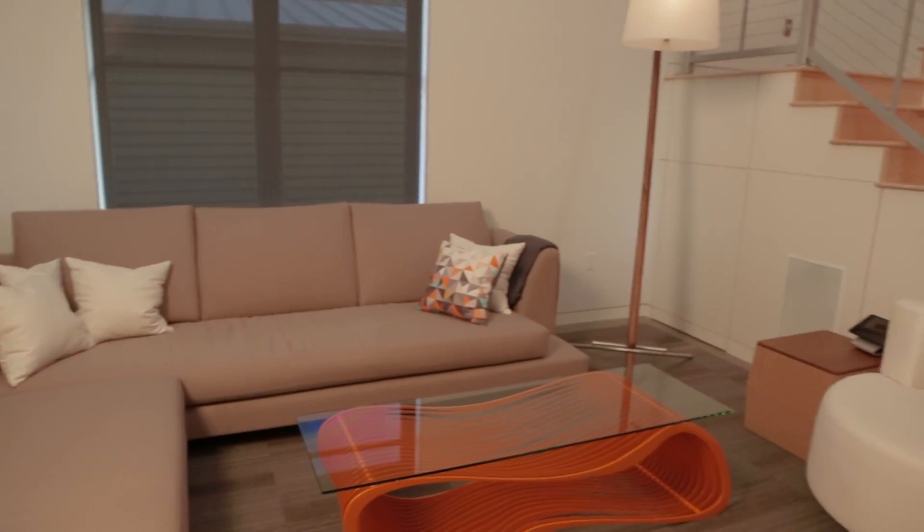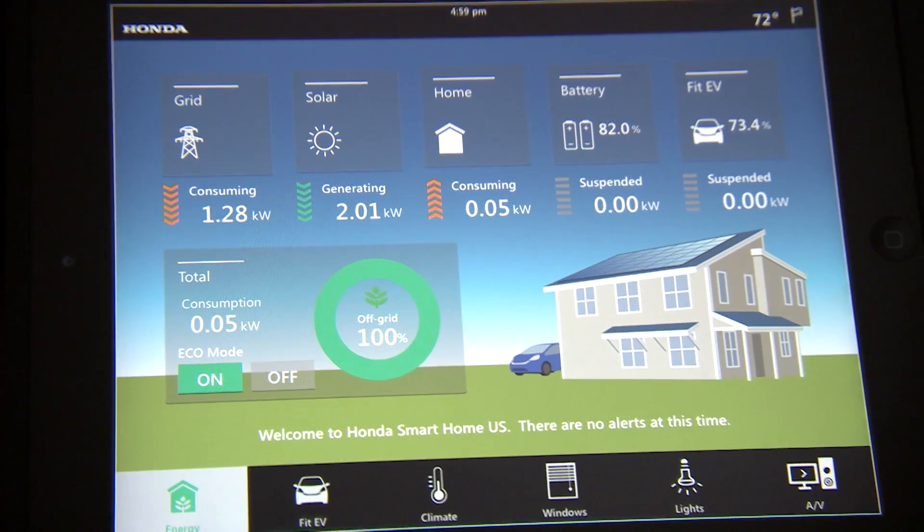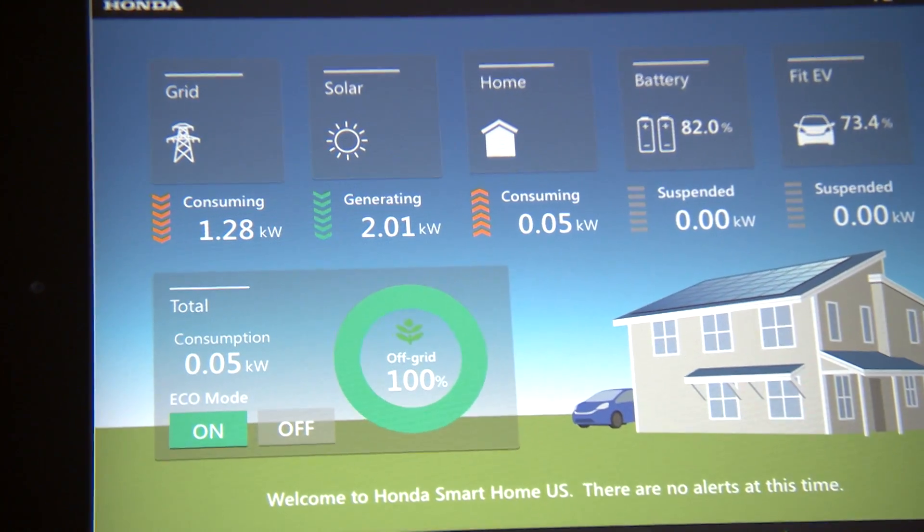But in order for them to achieve mass adoption, we really need to improve the way that these technologies communicate with themselves and also with the electrical grid. The Honda Smart Home uses an energy management system that coordinates all energy loads internally and works with the electricity grid.